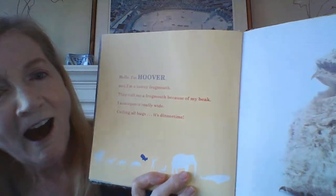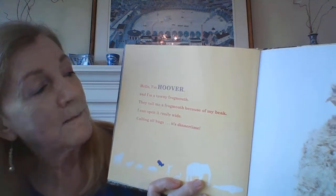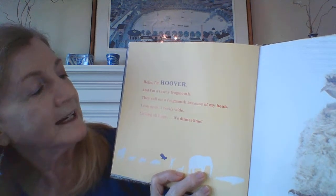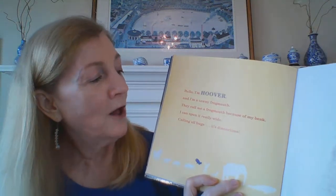Hello. I am Hoover, and I'm a tawny frogmouth. That's a kind of bird. They call me a frogmouth because of my beak — I can open it really wide. Calling all bugs, it's dinner time.